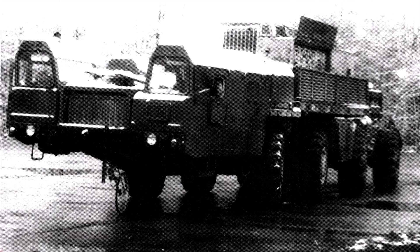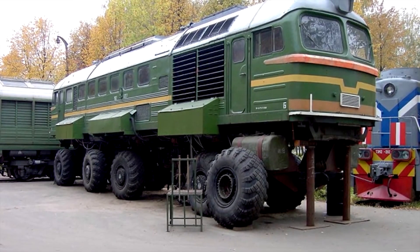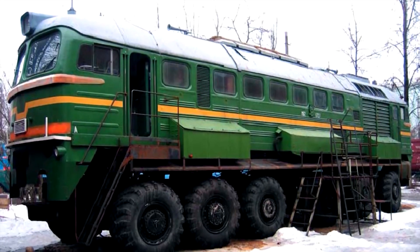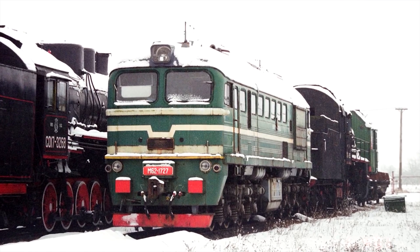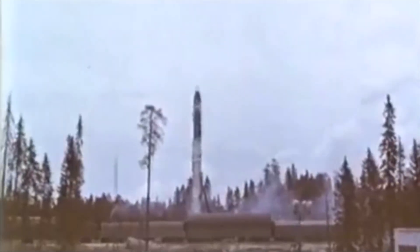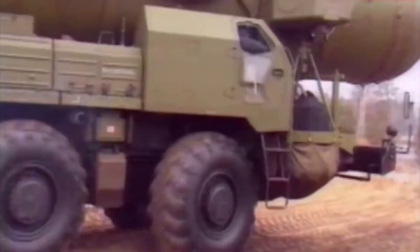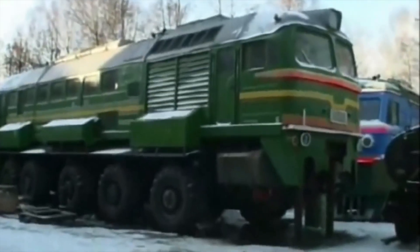To understand the creation of such an unusual machine, it's important to go back in time. Let's talk about a model that serves as the foundation for what we now know as the Wheeled Locomotive Project. In the early 1990s, specifically in 1990, the 21st Research and Testing Institute, which at that time belonged to the Ministry of Defense of the USSR, began a project in collaboration with the main design department of the MAZ chassis manufacturer. Together, they modified the chassis of the MAZ 70908 missile system, creating a highly innovative model known as the MAZ 79085.